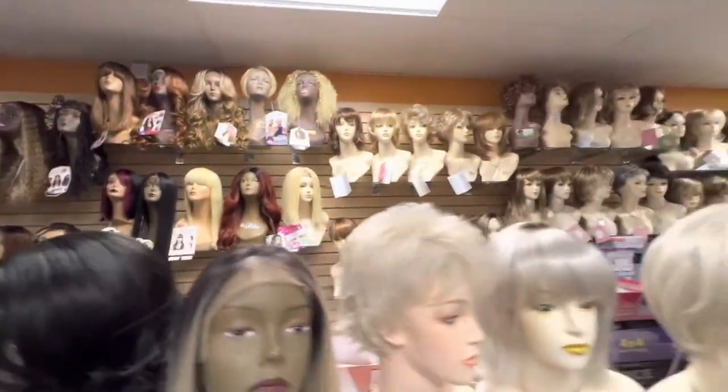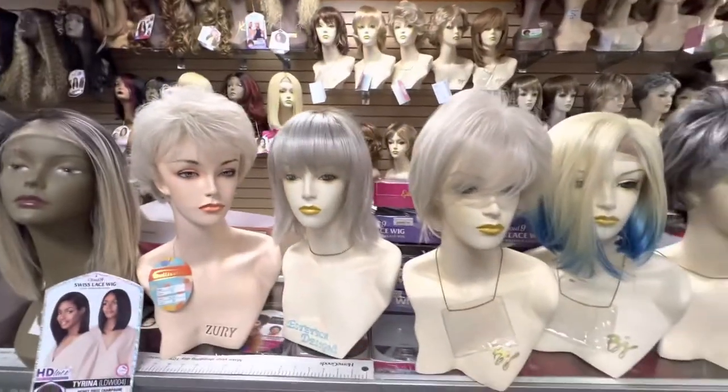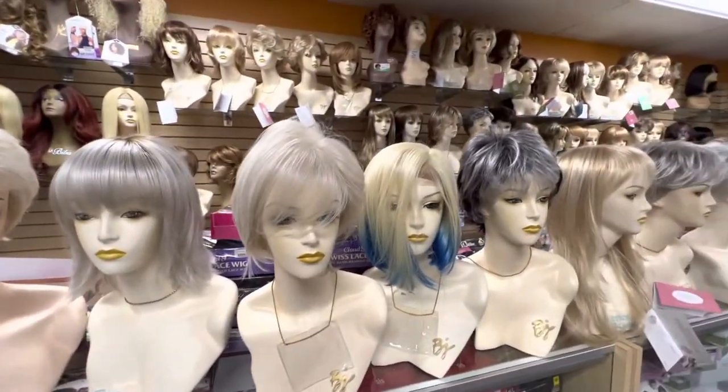As I mentioned before, we are also in the suburbs, so we sell these kinds of wigs as well.